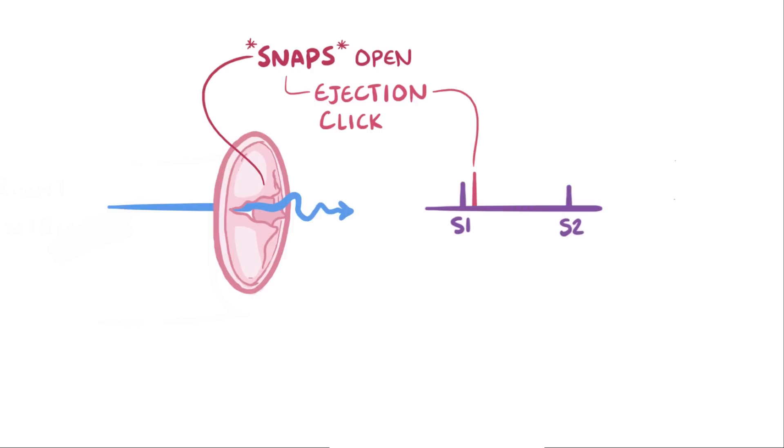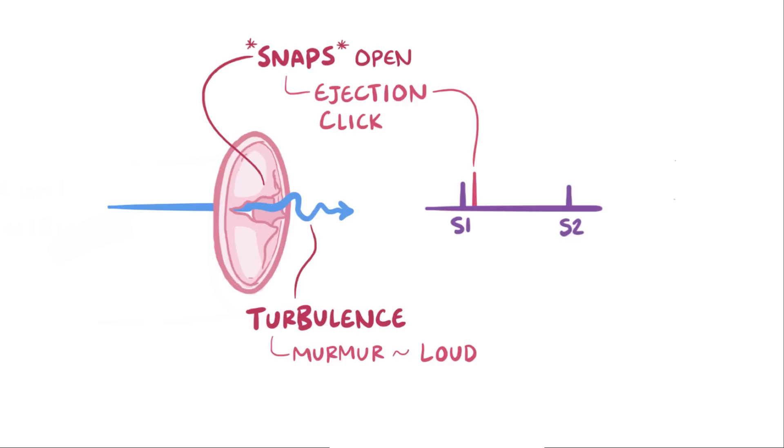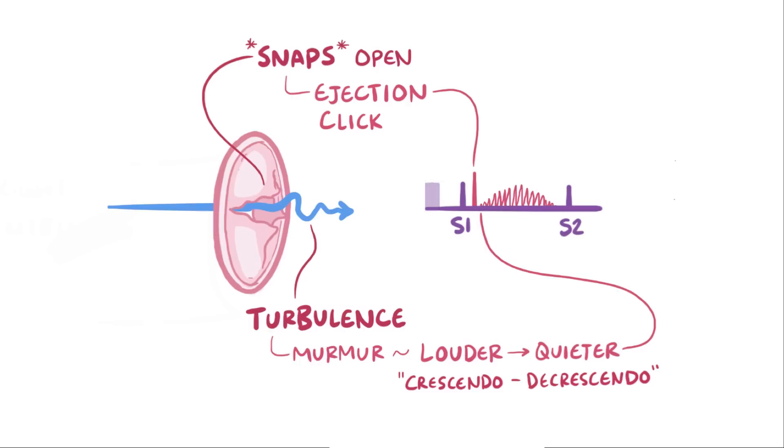Since the blood has to flow through a narrow opening, there ends up being turbulence after, which creates a noise or a murmur. This gets louder as more blood flows past the opening, and then gets quieter as the amount of blood flowing subsides because there's less in the ventricle. This sound is described as a crescendo-decrescendo murmur.